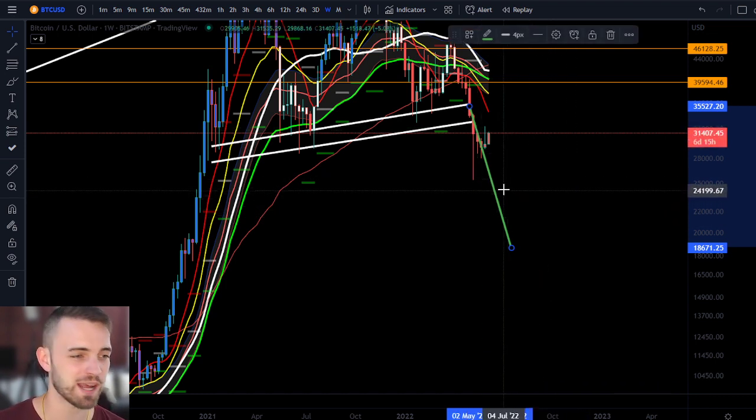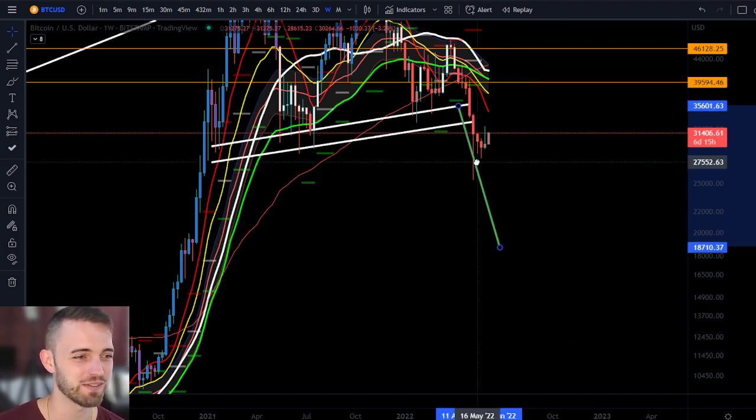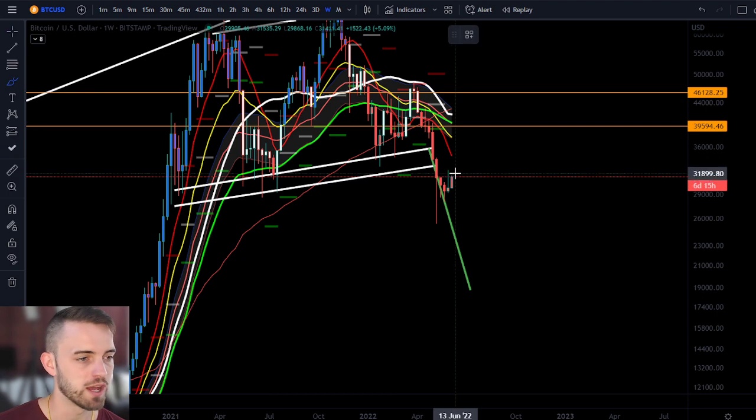Am I blindly whacking in shorts? Absolutely not. I want to see this play out and then I'll find a fantastic long, obviously. But if I do want to short this, I'll be looking for lows to break anyway. So this 25K area — that's pretty much what I would expect for the long term.